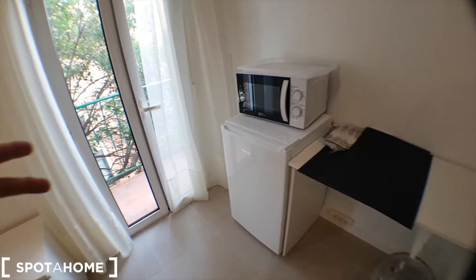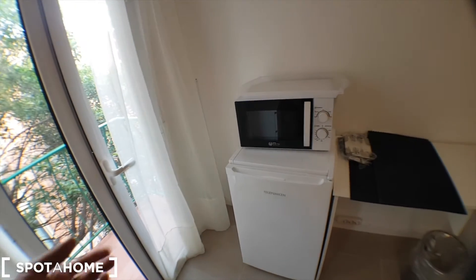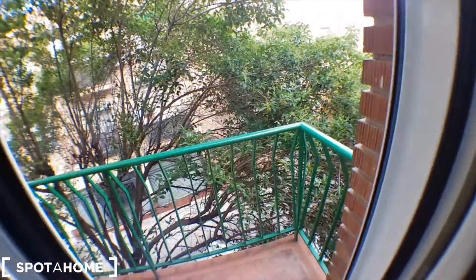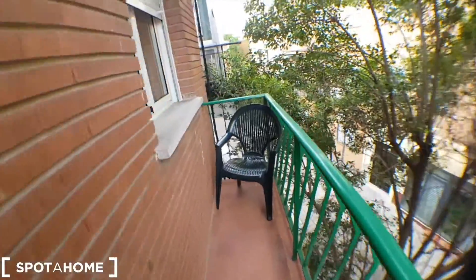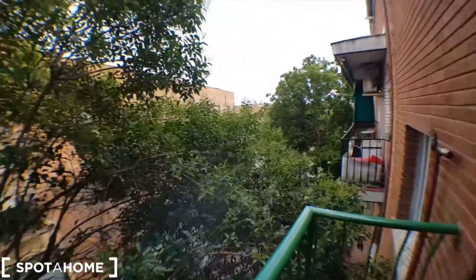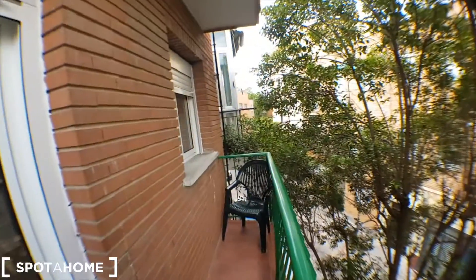This is the kitchen area. We have a free-standing microwave in case you want to cook something quickly, but you can also go downstairs to the actual kitchen. This is the balcony — we've got this chair and these are the views. Pretty good, pretty chill.